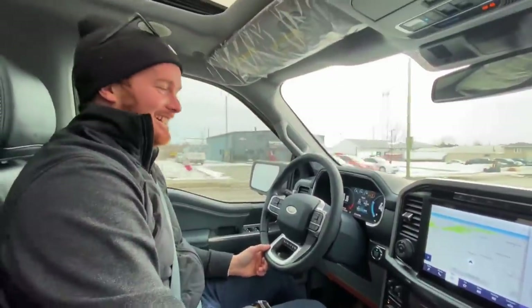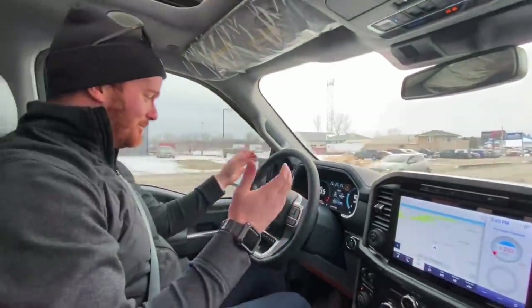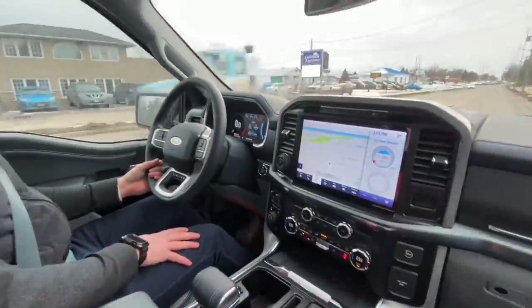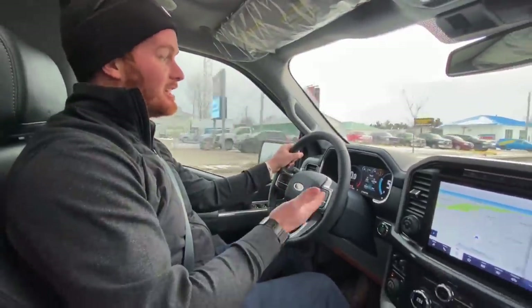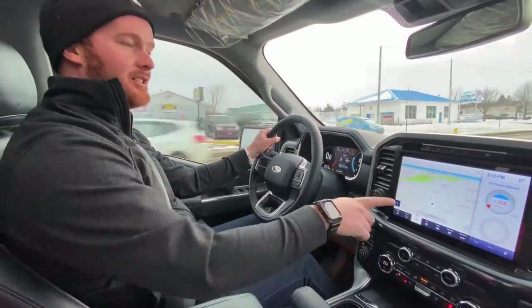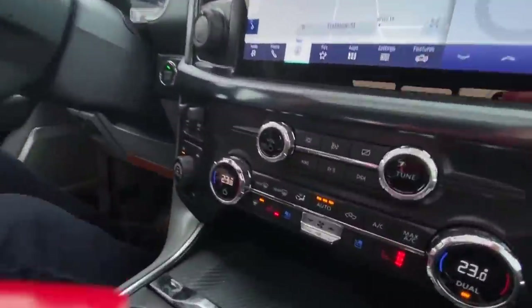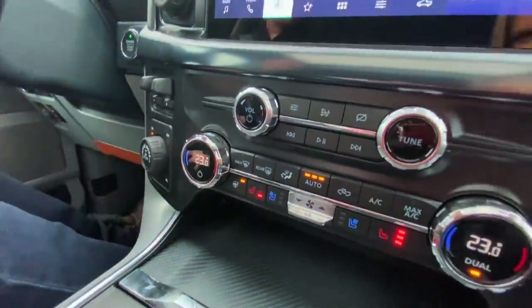I thought my 2020 Platinum was aggressive, but this just walks all over it. Super nice truck. I love all the new features Ford has thrown in. Big thing with my truck — it has a steering wheel heater but to turn it on and off you have to go through the screen. They finally changed it to a button, which I definitely like.